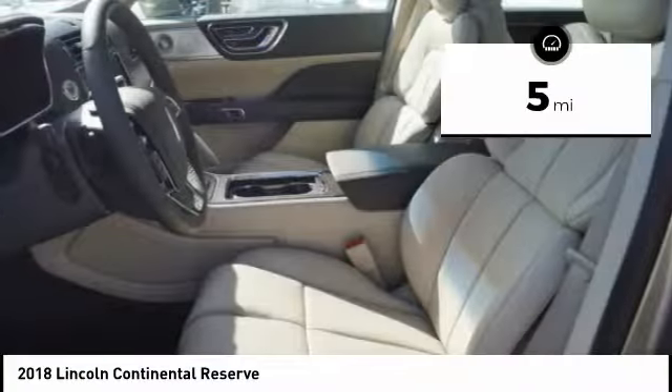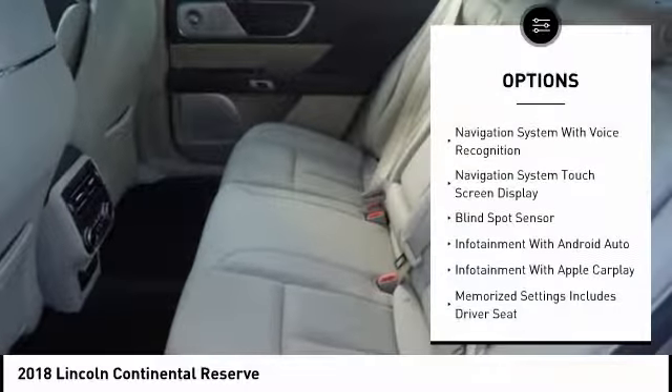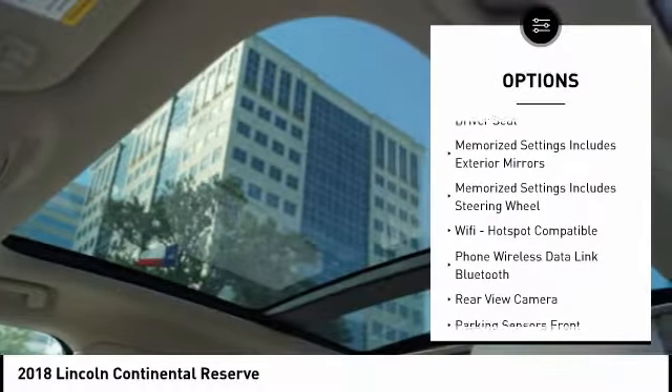This vehicle has less than 100 miles. Here are some of this vehicle's great options: remote engine start, leather trim seats, keyless entry, traction control, stability control, and cruise control.